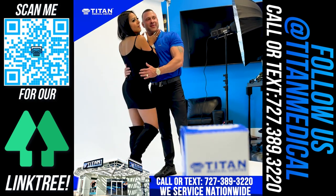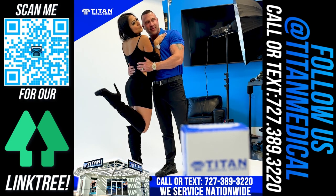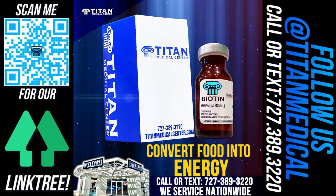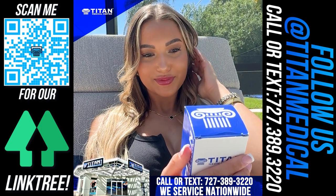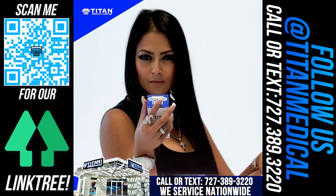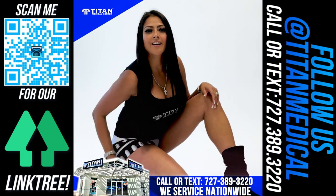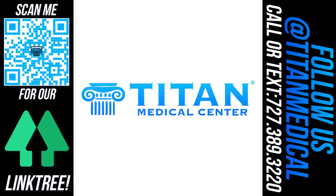Titan Medical Center's Biotin — one of our many amazing injectable therapies that helps your body convert food into energy and is important for hair, skin, and nails. For more information, call or text Titan Medical Center today at 727-389-3220 and start your journey to becoming the best version of yourself.